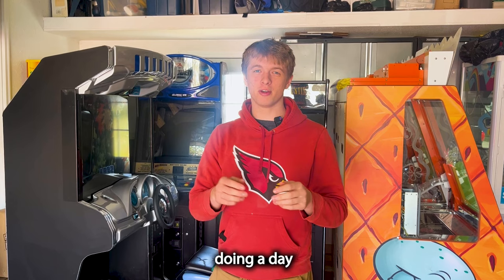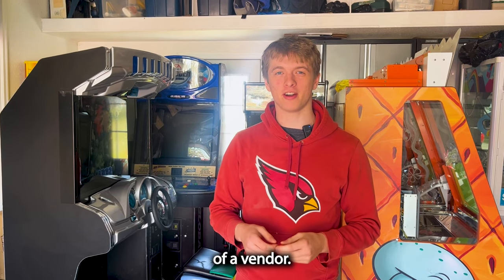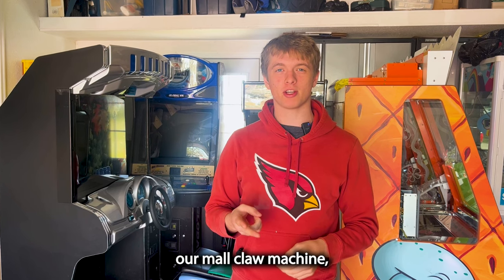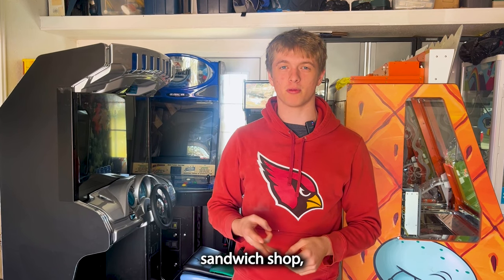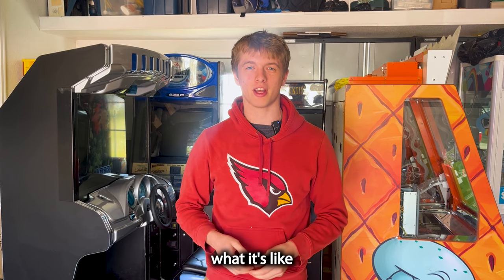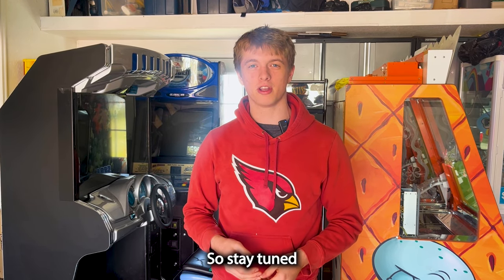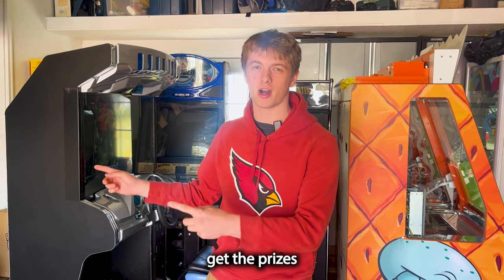Today we're doing a day in the life of a vendor. We're going to our bowling alley claw machine, our mall claw machine, and Winner's Cube. We're also going to the sandwich shop and probably going golfing. We're going to show you guys what it's like to live a day in the life of a vendor and collect some money, so stay tuned. First we've got to go get the prizes to fill up that bowling alley claw machine.